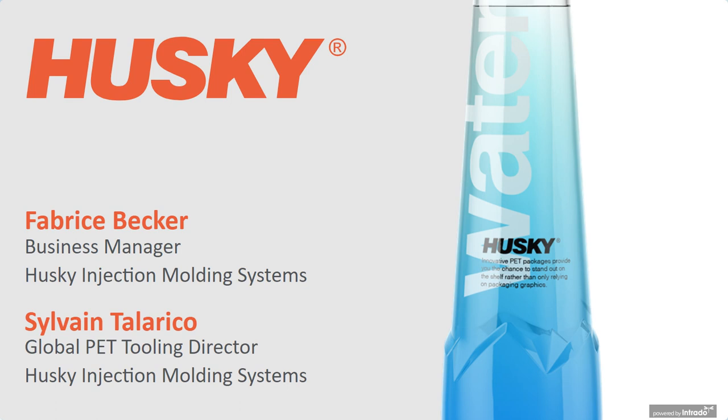Thank you very much — good morning, good afternoon, and good evening wherever you are. Thank you for your time to join this Husky webinar. My name is Fabrice Becker and I will drive you through the top 10 market trends. Husky is in a fortunate position of being at the forefront of market trends and the evolution of beverage packaging, with an impressive worldwide injection molding system installed base, deeply involved in the majority of new and innovative package development projects taking place around the world.